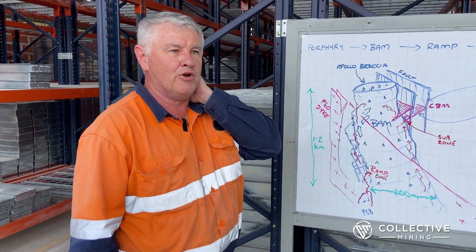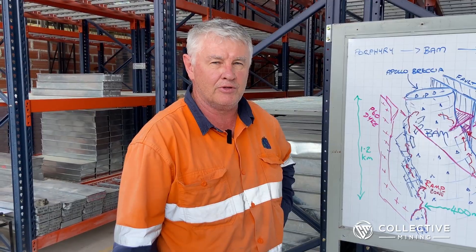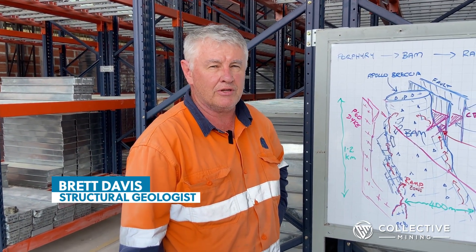A few of you would know me from my LinkedIn posts, but for those who don't, I'm Brett Davis — I work as a structural geology consultant.